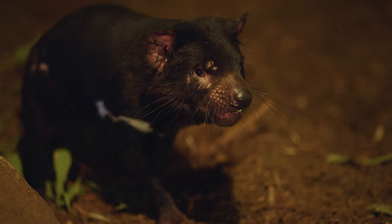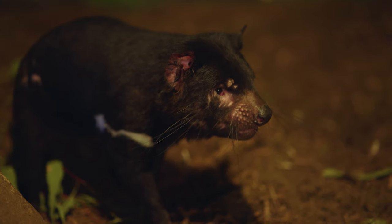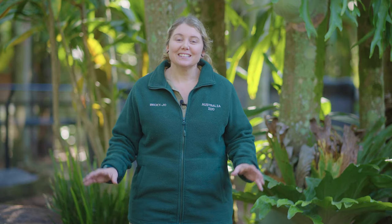You will find Tasmanian Devils throughout Tasmania. Unfortunately though, they are considered endangered. Tasmanian Devils are actually the largest carnivorous marsupial. They can open their jaw up to 80 degrees and they have a jaw pressure of around 200 psi — the largest jaw pressure of any animal their size.